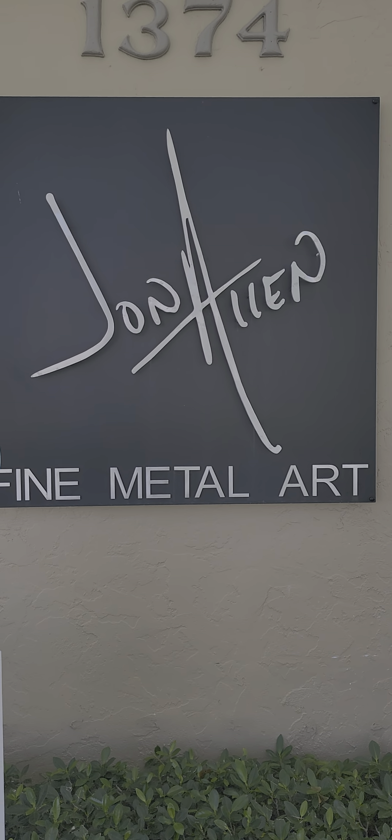One thing we're getting a lot of questions about with these pieces are the bases. These are really unique and very hefty, high quality — they're actually made with marble, so they do have a lot of weight and heft to them. It just makes for a really nice finished look.